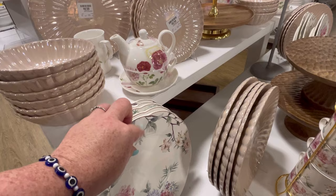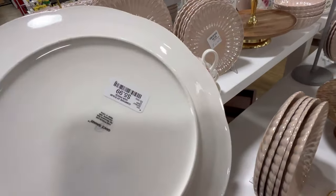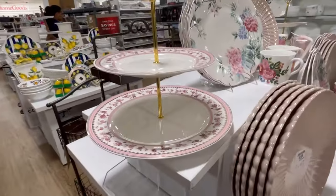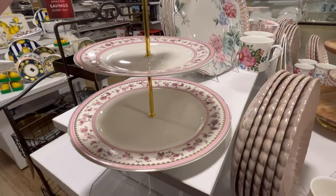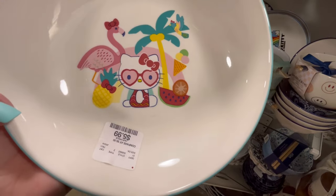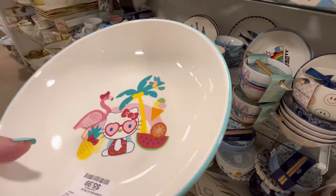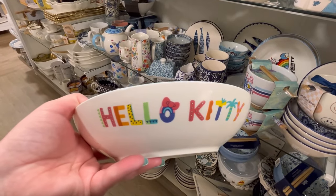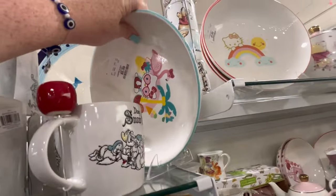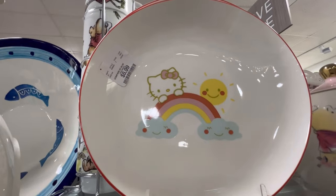This right here is so pretty. With some of these vintage-looking dishware, I just want to go to a thrift store — I still want to make a thrift store video, but it's probably going to be mid to late April. This right here is $5.99. Hello Kitty! We have so much new summer stuff, like bathing suits and stuff that I want to cover first. I love that one — it's so cute. And then we may have seen this one with her on a rainbow.